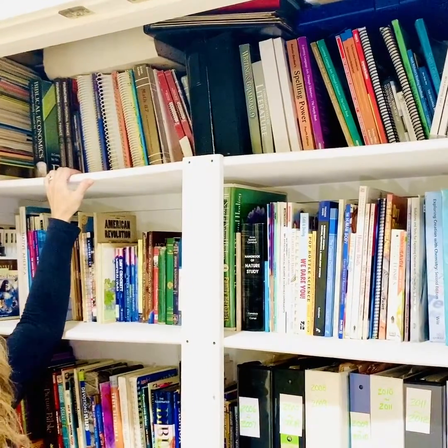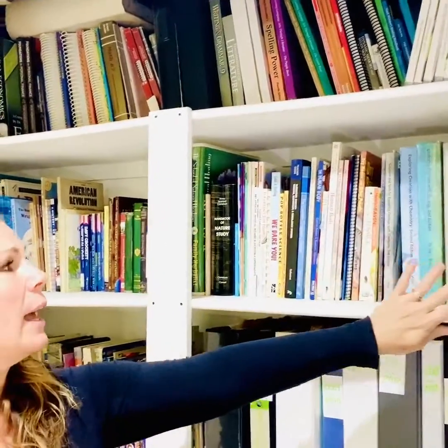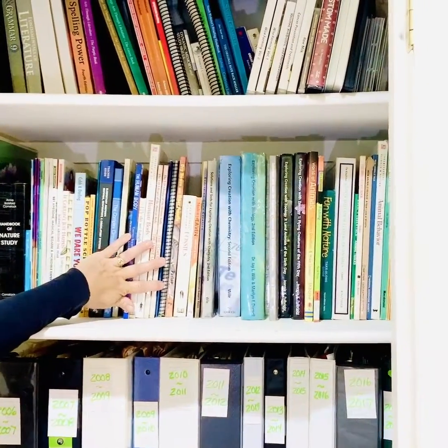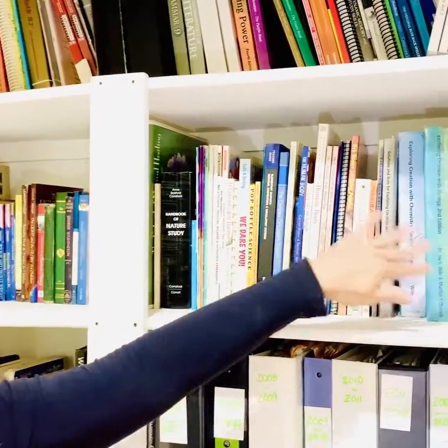Up here I have math, then language arts. Over here I have science — I grouped anatomy books, nature books, animal books, experiment books, anything from our house related to science. As you're homeschooling, people are often going to give you things they think are helpful — good books, reference books, magazines. Whatever subject it relates to, put it in that section.